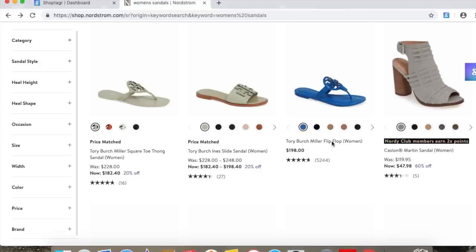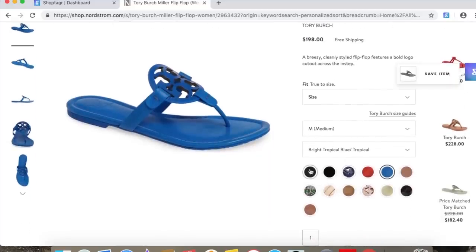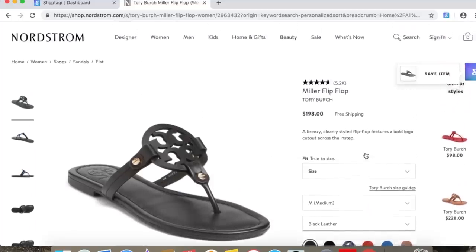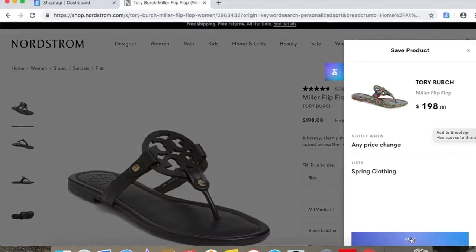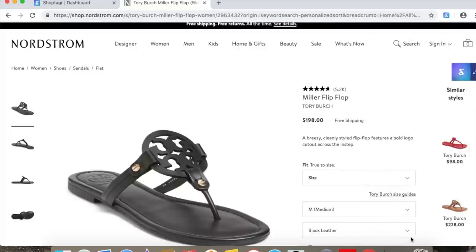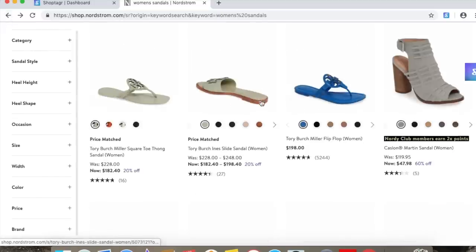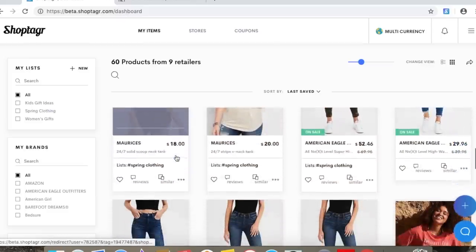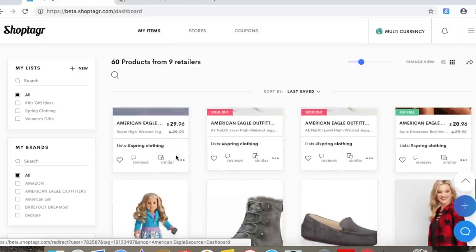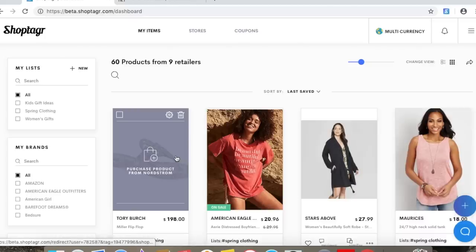I'll quickly show you how you can add things to your ShopTaker page. Right now I'm dreaming of these Tory Burch Miller sandals, hoping they'll go on deep discount. There are a couple of blue S's on the screen for ShopTaker — it's a browser extension. Once you select one, you can easily save it to your ShopTaker page. Here's a quick peek at my page — everything is nicely organized and I can easily see if anything is on sale. Check the link in the description to get started.